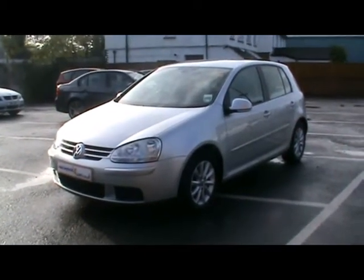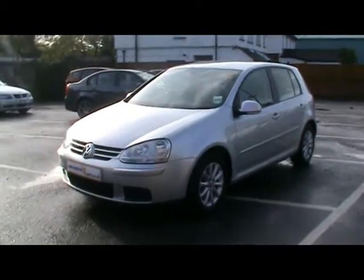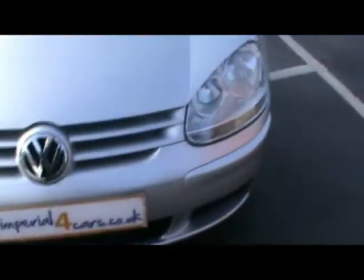Welcome to Imperial Cars. Today we have an 09 plate Volkswagen Golf Blue Motion TDI to show you — a five door hatchback finished in silver. We're going to take you around the car so you can get a better idea of condition and the certain features of the vehicle.